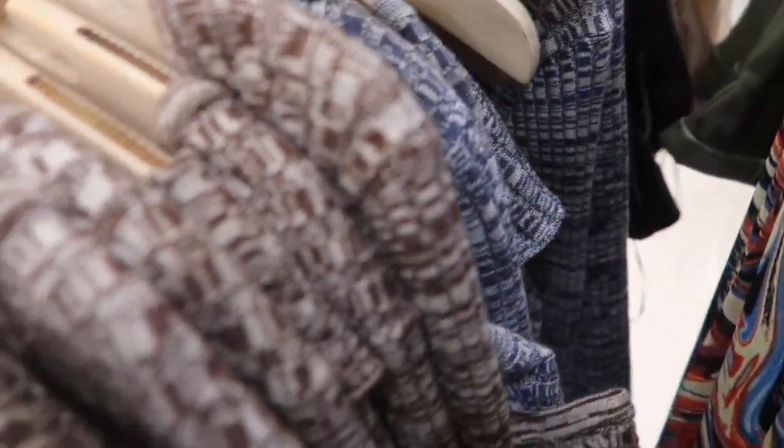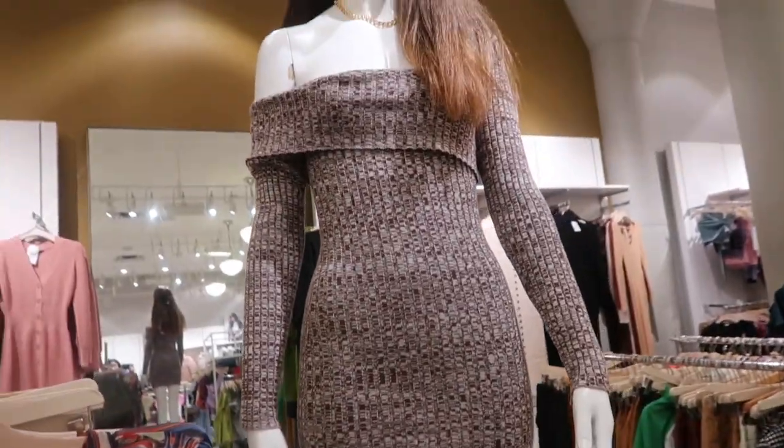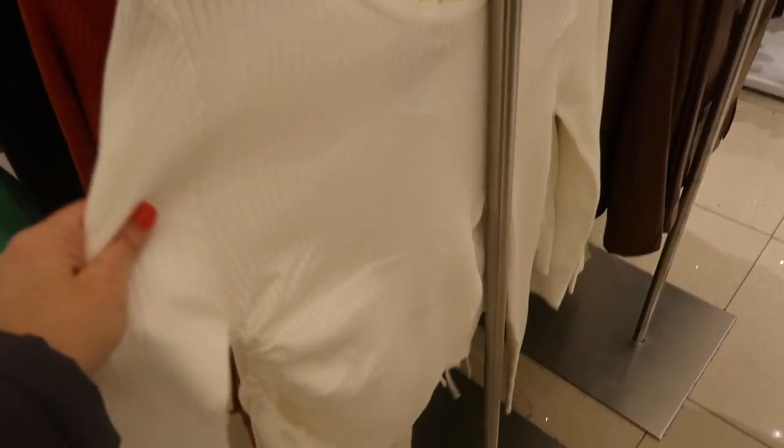Also new are these wrap-style off-the-shoulder sweater dresses. It kind of reminds me of Massoni — has that wrap-style front, fitted through the body. Comes in the brown and also in the blue, and these are going to be $29.99.